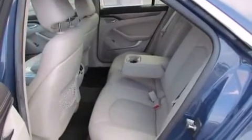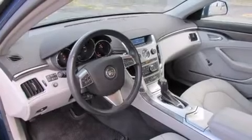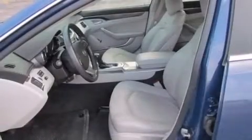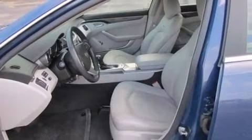Passengers are protected by various safety and security features including dual front impact airbags with occupant sensing airbag, front side impact airbags, traction control, brake assist, anti-whiplash front head restraint, a panic alarm, OnStar, and four-wheel disc brakes with ABS.